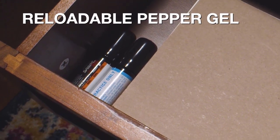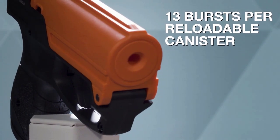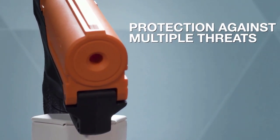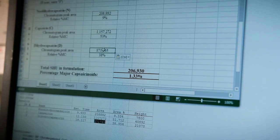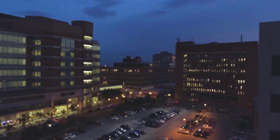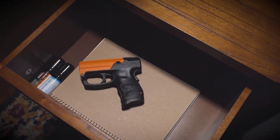Unlike typical sprays, it boasts minimal wind blowback, focusing its impact solely on the target. Notably, it outpaces traditional sprays by traveling 20 percent farther. Safe for indoor use, it won't affect bystanders unless they pose a threat. The pistol-like grip ensures comfort and accuracy, complemented by a safety mechanism to prevent unintentional deployment. Despite its effectiveness, pepper gel remains prohibited in nearly all European countries.